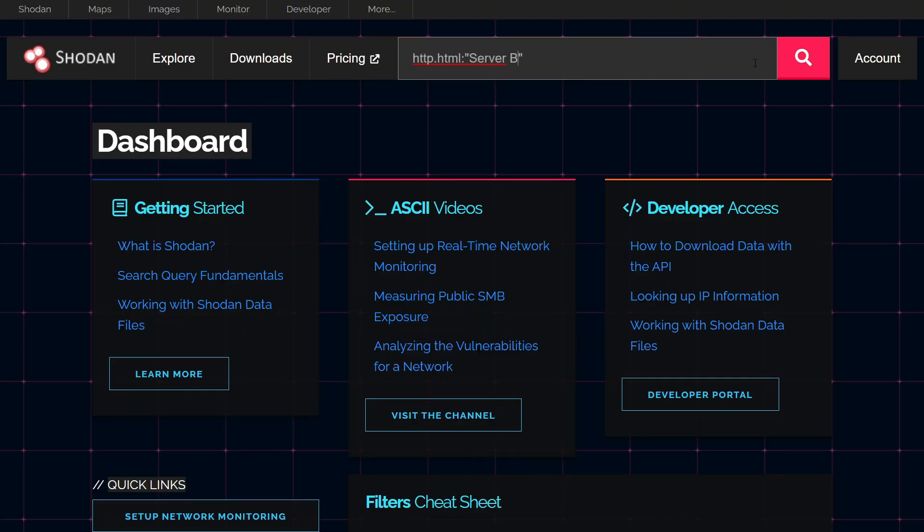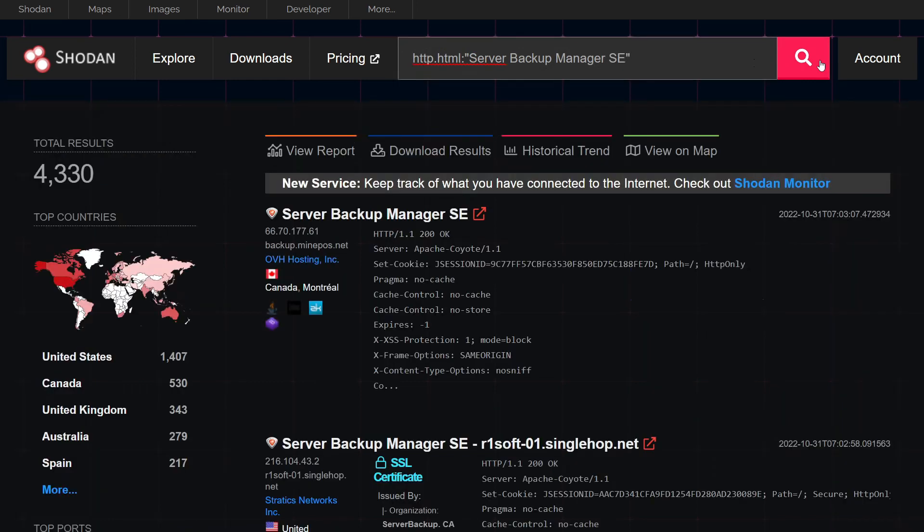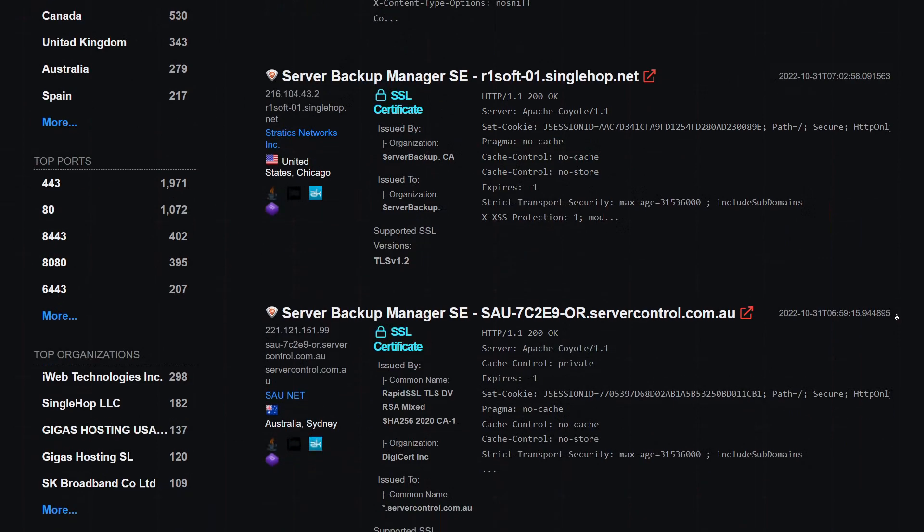At the time of us poking through this, there were almost 5,000 server backup manager services publicly accessible on the open internet. And that does not include all the downstream connected hosts, computers, and devices that have their backups managed by the software. That's the supply chain risk.